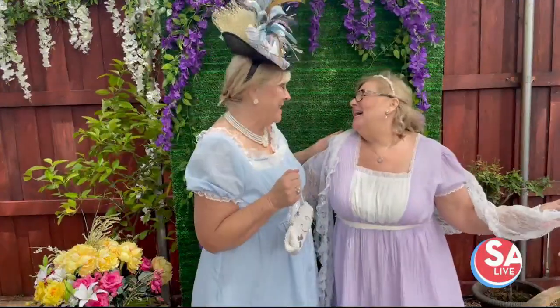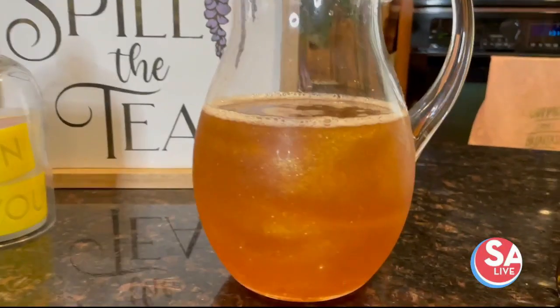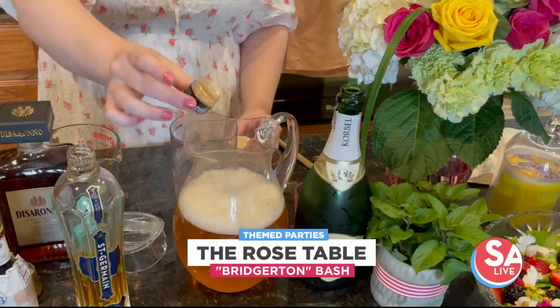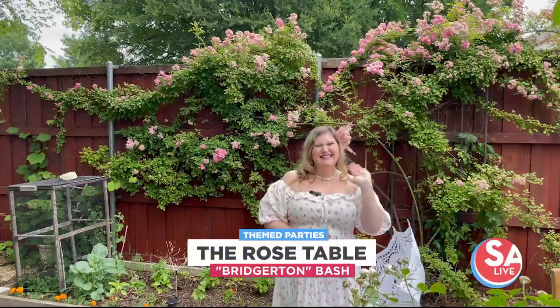Dearest gentle viewers, welcome back to SA Live. Season 3 of Bridgerton is out tomorrow, and just like us, our next guest is going to seize any occasion as an opportunity for a grand celebration. She's a true virtuoso in the art of hosting extravagant theme parties and delights in sharing her creative visions with her ever-expanding audience on social media.